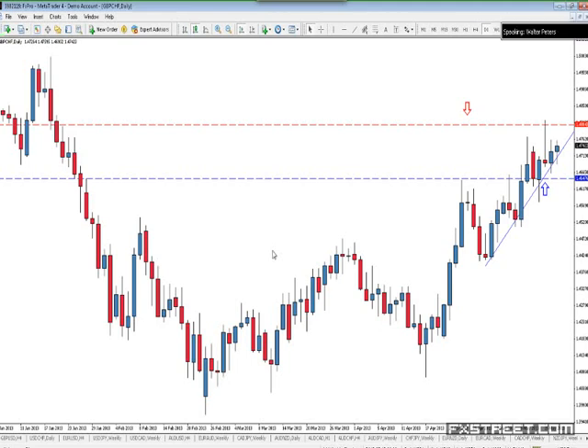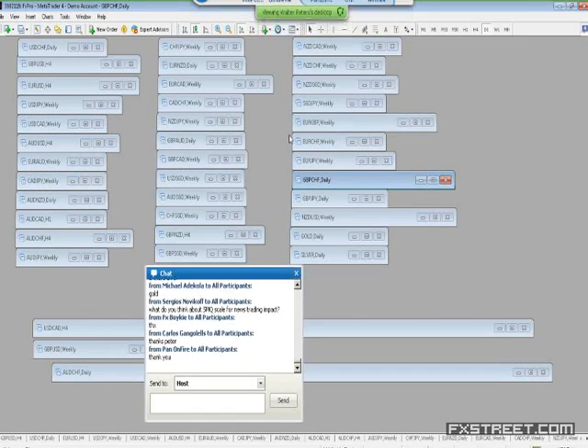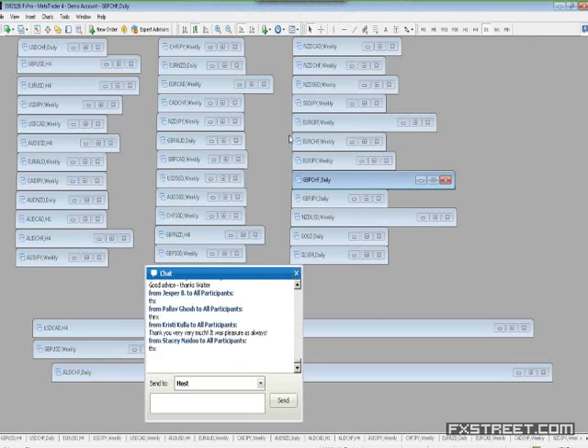I'm sorry that we weren't able to go over everyone's charts. Next week we probably will. I enjoy having all of you here — it's great to see so many familiar people. Thank you so much for your time. I hope to see you next week. Next week we'll talk about indicators and why they stink. Bye, guys.